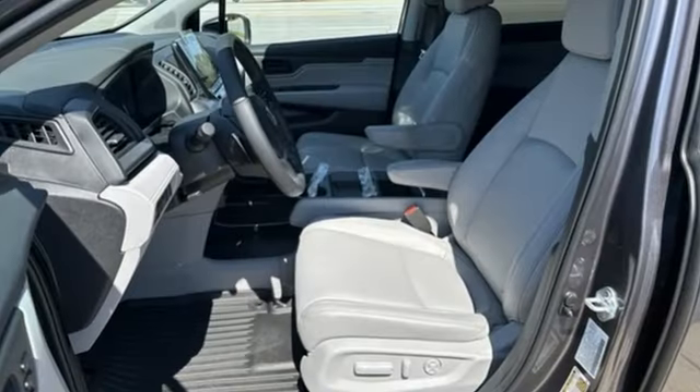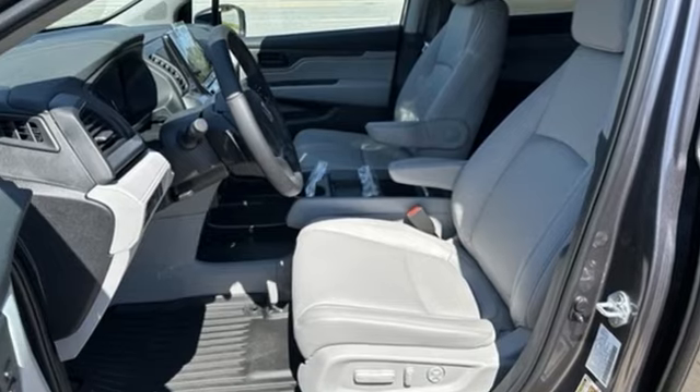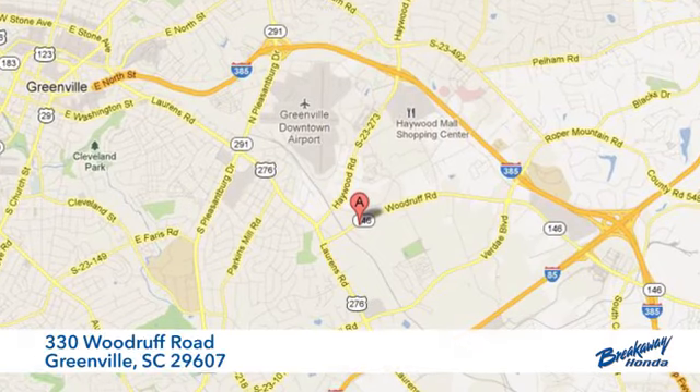Every Honda's designed with the driver in mind. Driving is believing. Test drive it today. Call, click, or stop in today.